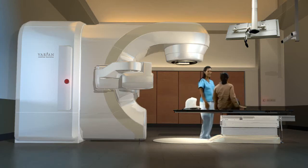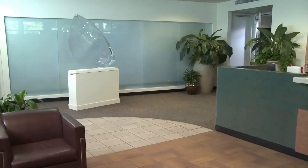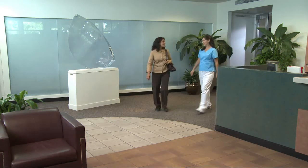Depending upon your overall treatment plan, your sessions can last approximately 2 to 15 minutes. Typically, the first treatment is the longest and subsequent treatments are shorter. You could be in and out from arriving at the waiting room to leaving the clinic in under 30 minutes.